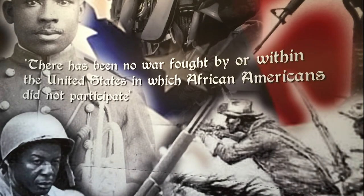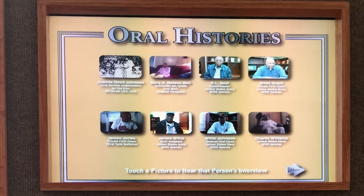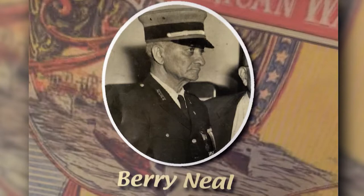The first quote in the museum states: 'There is no war fought within the U.S. that African Americans did not participate in.' It starts with the American Revolution and ends with the War on Terror. Very few people know that the first casualty of the Revolutionary War was a black man — Crispus Attucks — who was a freed slave. Many of the stories in the museum focus on local Mississippians, and visitors want to know about those in this area who paved the way and helped break barriers.